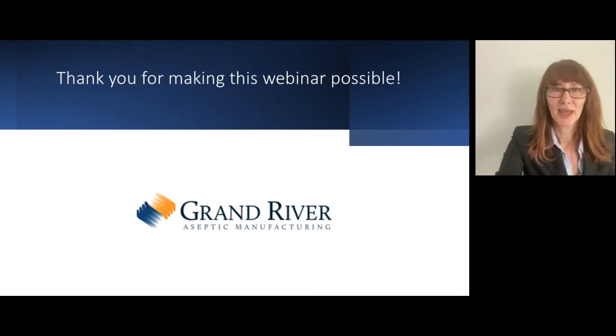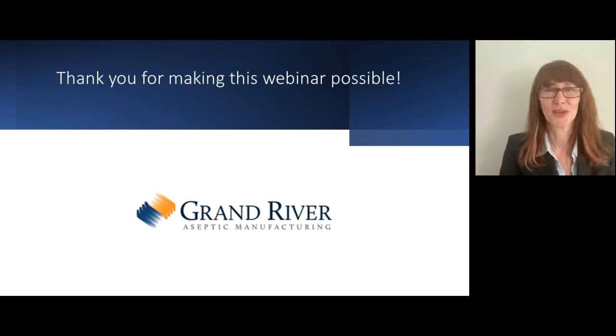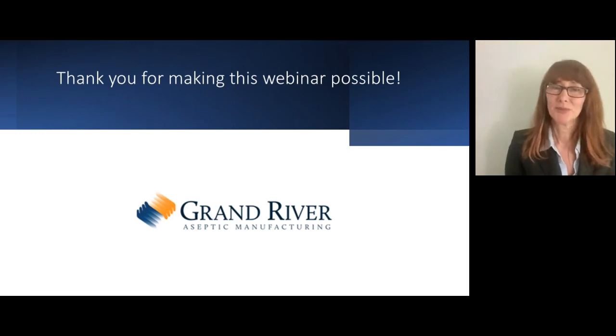We are hitting up on time. Thank you all very much for adding your thought leadership to this discussion — we really appreciate you being here today. Thank you to the audience for attending this Fierce Pharma webinar and submitting so many great questions. I'd like to thank our speakers again for participating, and Grand River Aseptic Manufacturing for making today's webinar possible. This webinar has been recorded and will be available to access within 24 hours using the same audience link. Thank you again for joining — we look forward to seeing you at future events.